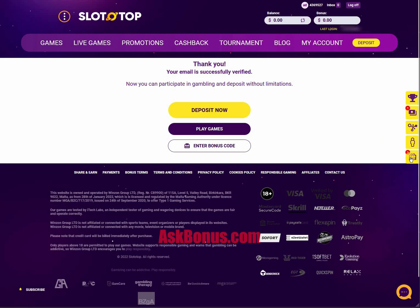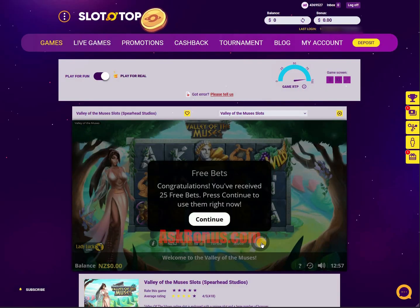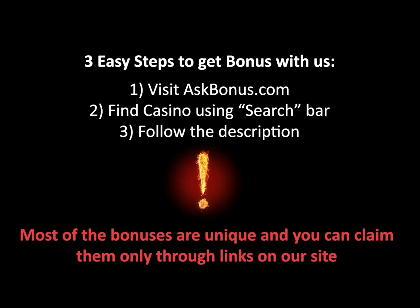After it's done, choose the bonus icon at the right and click on play now. Enjoy your bonus and visit our site for more! I'll see you next time!